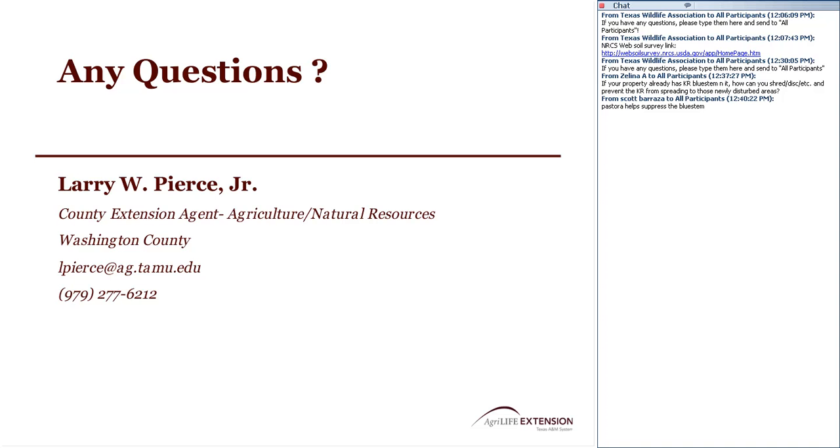We'll go ahead and start wrapping up. On behalf of AgriLife and TWA, we appreciate Larry's time and knowledge. Thanks to everyone for tuning in. The Wildlife for Lunch webinar series is held every month, and next month on June 21st we'll be discussing ranch photography for fun and profit with guest presenter John Martin. We encourage you all to tune back in — he'll undoubtedly have some great photos in his presentation.